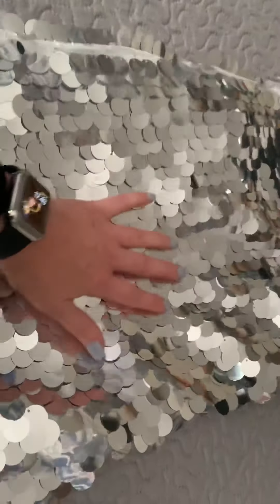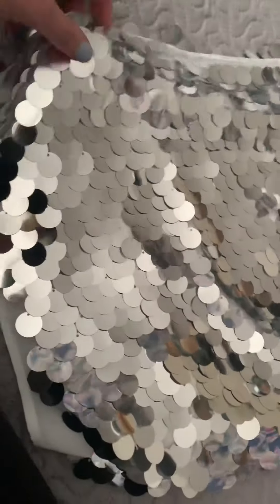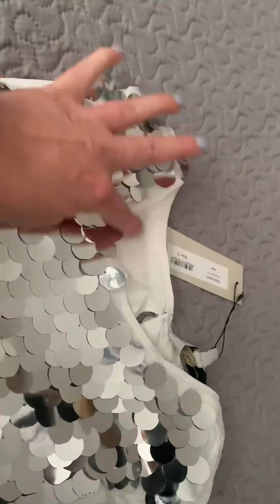It is absolutely covered in sequins — hundreds and hundreds of them. This is going to look fantastic on. It's got a little bit of the vest showing around the sides which I absolutely love, giving it a little bit of a stripe effect, and then going up to the top it's got a nice round neck.